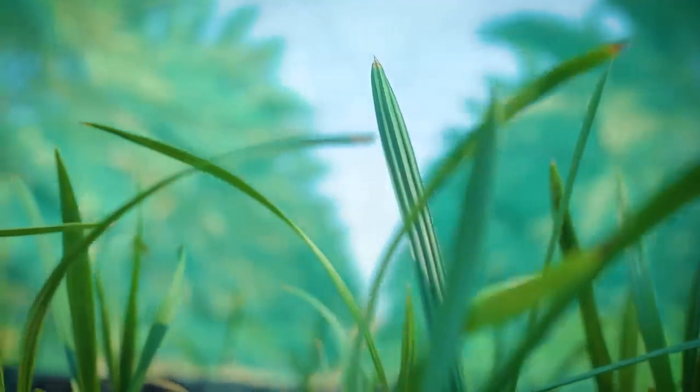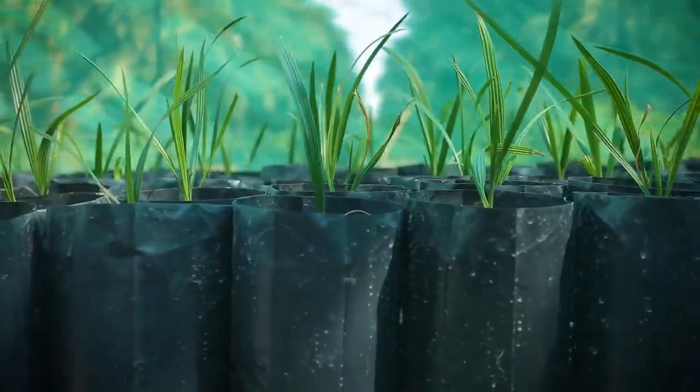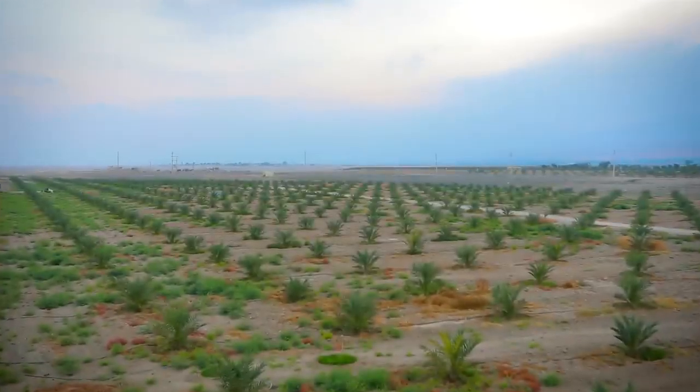The journey starts with the nursery. Our palm dates tissue culture plants are acclimatized, then carefully planted by a highly experienced and qualified workforce.